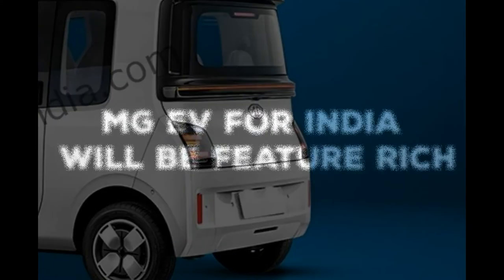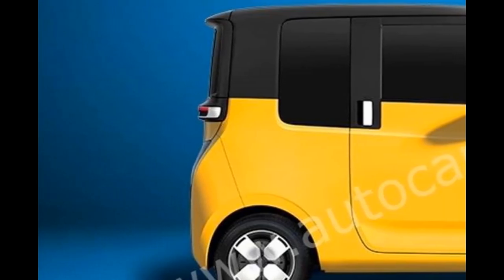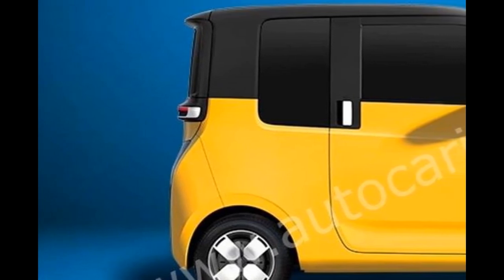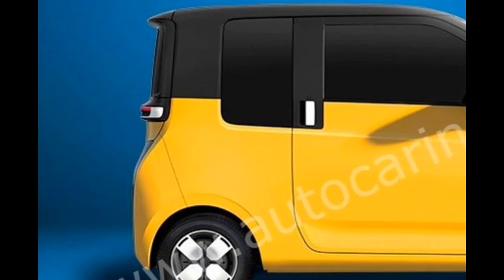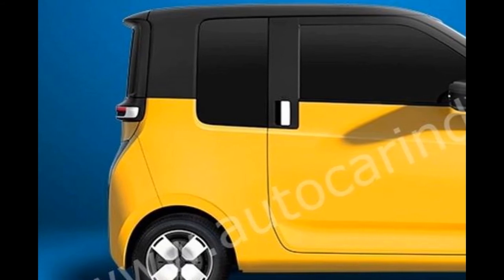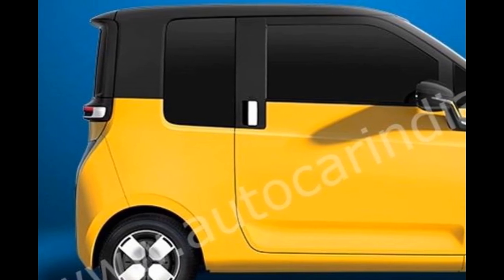MG for India will be feature rich. Selling a small two-door hatchback in India may seem risky; however, the company is positioning the car as an urban runabout rather than a full-fledged family car. The runaway success of Hongguang's range of micro EVs in China, which is traditionally a big car market, has made MG India hopeful of a similar trend in India. MG India is also targeting affluent households in big cities where the E230 could be the third or even fourth car, while in smaller towns it could be the primary means of transport.